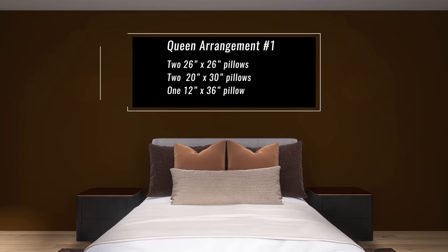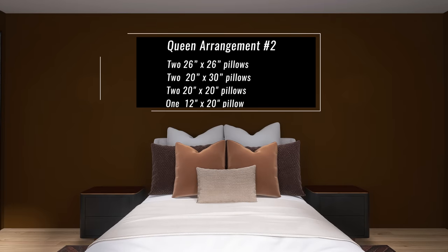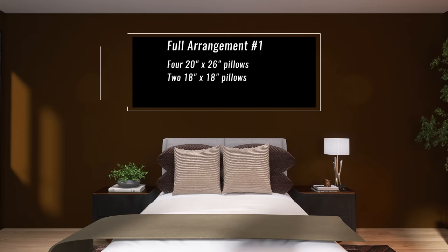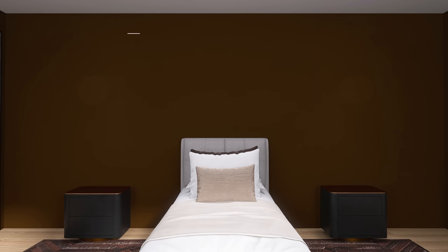For a queen size bed it's pretty similar — we're just using a queen size sleeping pillow. You could do two 20x30 inch pillows, two 26x26 inch pillows, and one 12x36 inch pillow. Or two 26x26 inch pillows, two 20x30 inch pillows, two 20x20 inch pillows, and one 12x20 inch pillow. For a full I recommend four 20x26 inch pillows and two 18x18 inch pillows. For a twin, two 20x26 inch pillows and one 12x20 inch pillow. Following these formulas means you won't over-style and can actually sleep alongside your pillows.